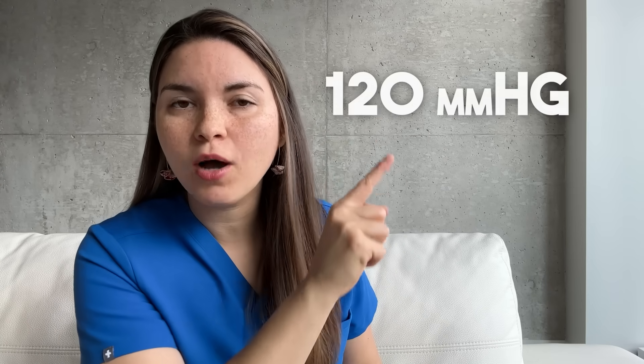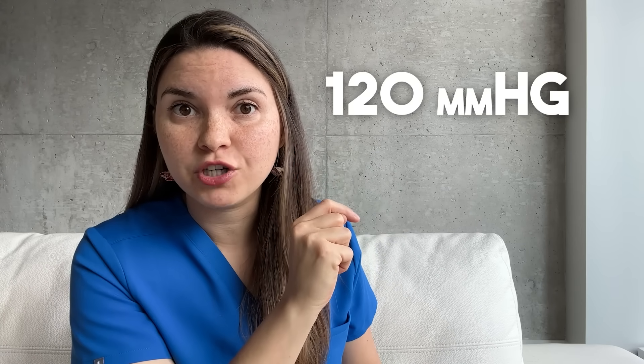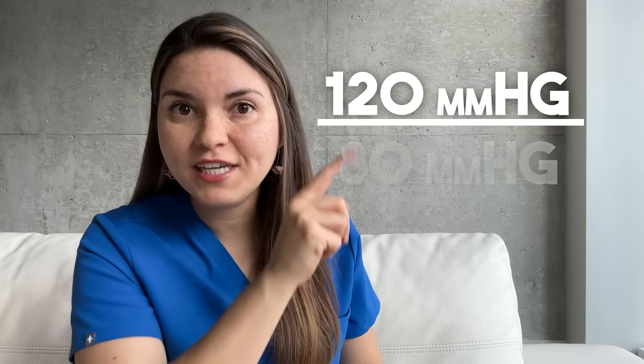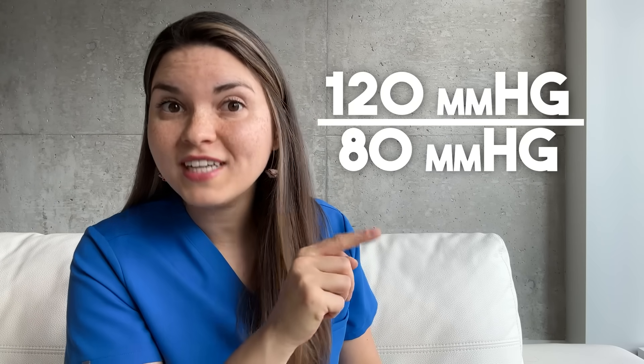That pressure is constantly changing. When your heart contracts, your blood pressure rises to that top number — the systolic blood pressure. And when your heart relaxes between beats, the blood pressure decreases to the lower number, called the diastolic blood pressure.